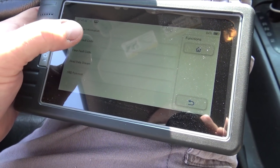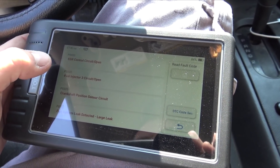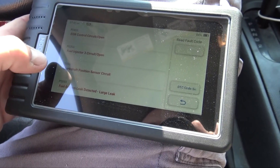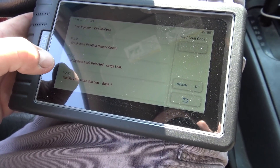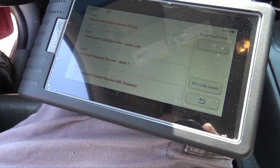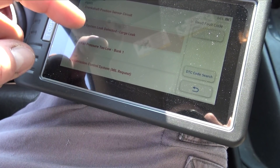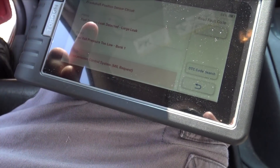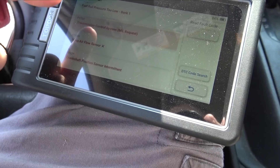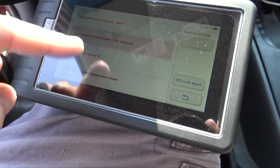Let's see the fault codes. We already knew about the EGR control valve. Fuel injector three circuit open. Crankshaft position sensor circuit. Leak detected — large leak. Fuel rail pressure too low, bank one. Transmission control MIL request. Crankshaft position sensor intermittent. I think most of this is because the engine isn't running — there isn't going to be fuel pressure or a crank signal when it's off.